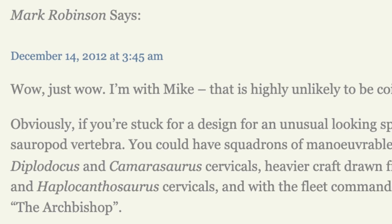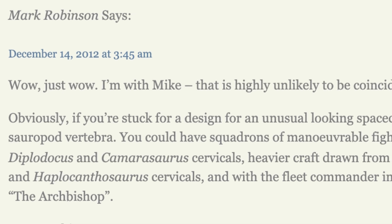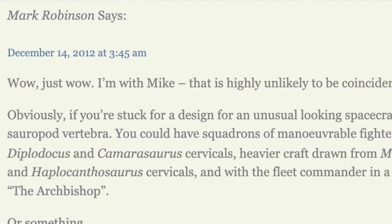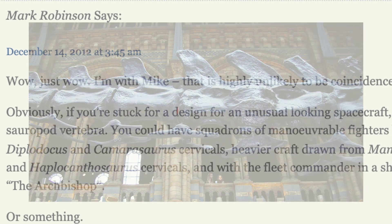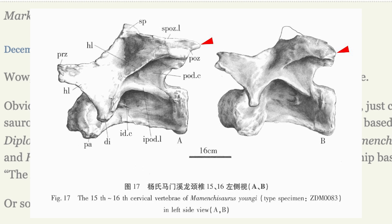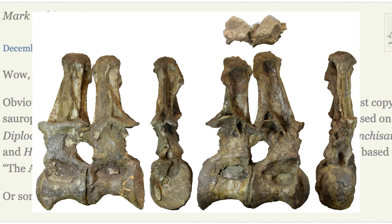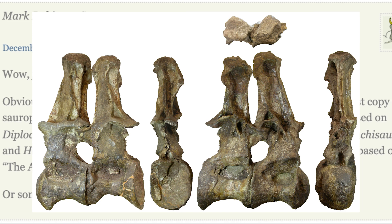With this now being known, and as noted by Mark Robinson in the comments, copying other sauropod vertebrae is sure to lead to some more creative designs — squadrons of fighters based on Diplodocus and Camarasaurus, heavy craft based on Mamenchisaurus and Haplocanthosaurus, and a flagship based on the still-yet-to-be-named Archbishop Brachiosaurid specimen. A lot of potential there.